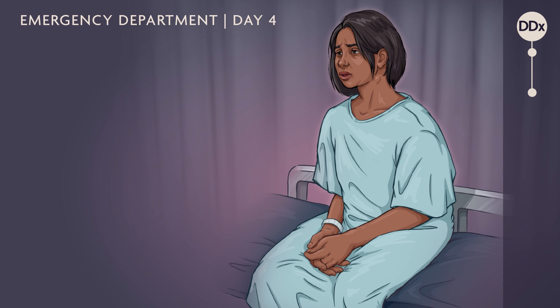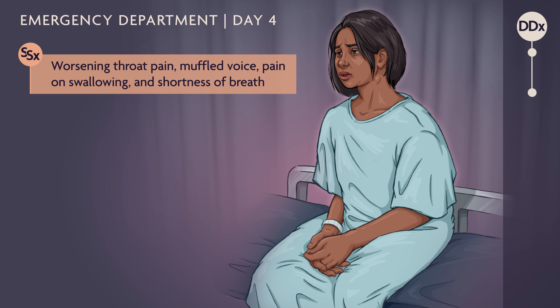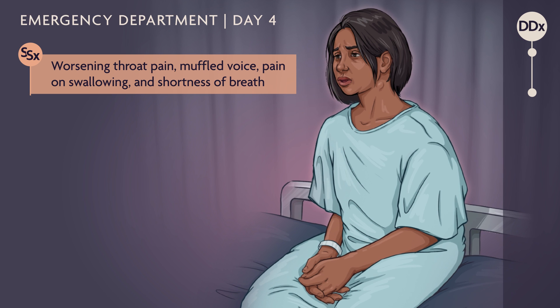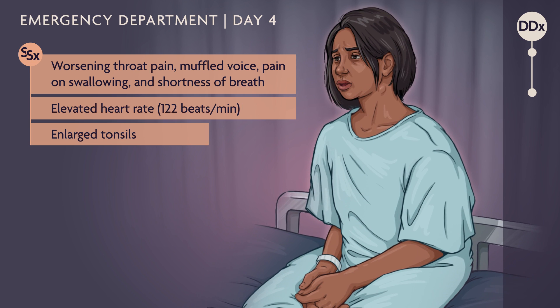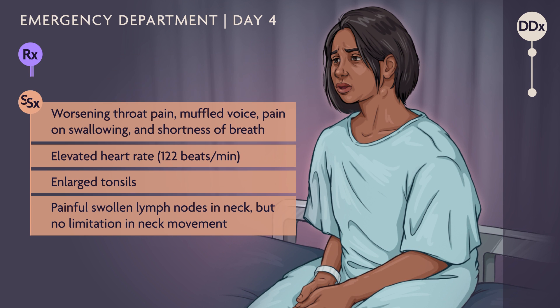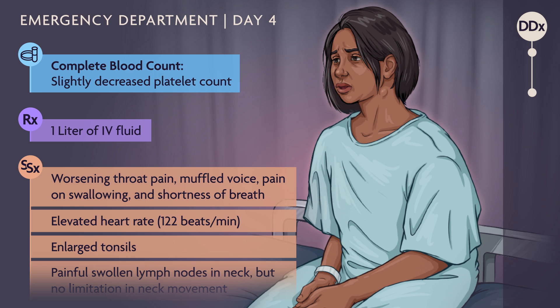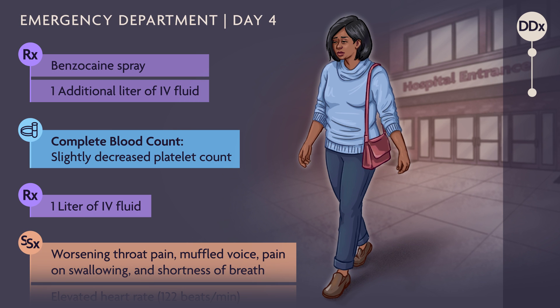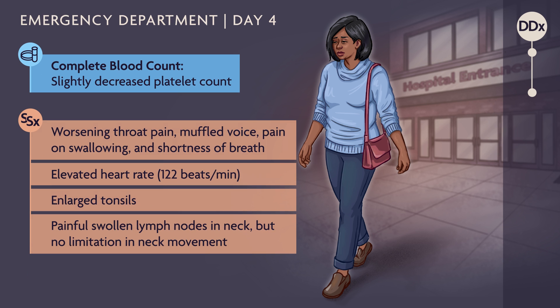One day later, the patient visits the ED with worsening throat pain, a still muffled voice, pain on swallowing, and shortness of breath. She is not in any obvious distress, though her heart rate is faster than normal. Her tonsils are still enlarged, and she has painful swollen lymph nodes in her neck, but no limitation in neck movement. A liter of IV fluid brings her heart rate down. Blood work reveals a slightly decreased platelet count. Benzocaine spray is administered for her sore throat along with another liter of IV fluid, and she is sent home once she can swallow liquids. These findings are concerning — the elevated heart rate and decreased platelet count are alarm signs. At this point, further diagnostic evaluation and close observation are recommended.